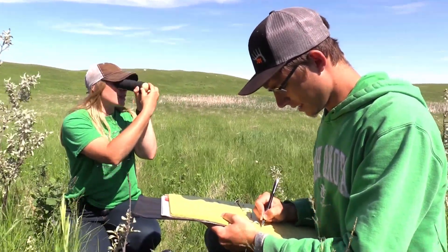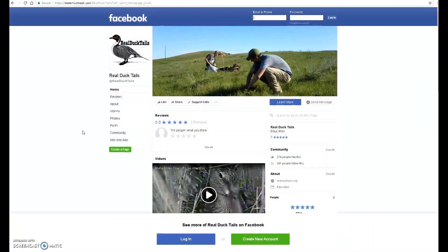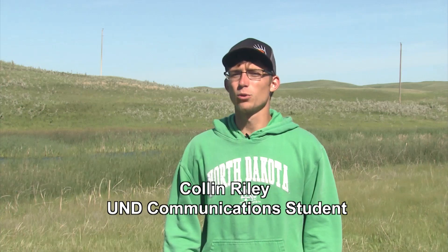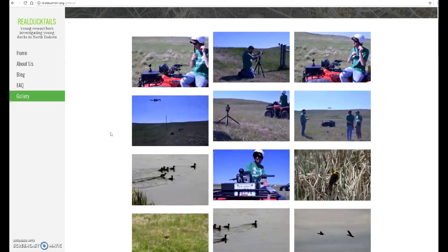And as a companion to the project this year, UND communications major Colin Riley is helping to share the student research and experiences through a blog, social media, and a website called Real Duck Tales. We show some of our depredation events — what predators are eating our nests — some cool things that the hens are doing, what our researchers are doing in the field, and some cool pictures of what we see when we're out here doing our research.